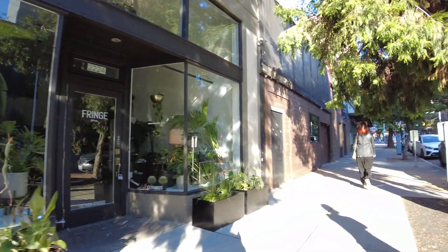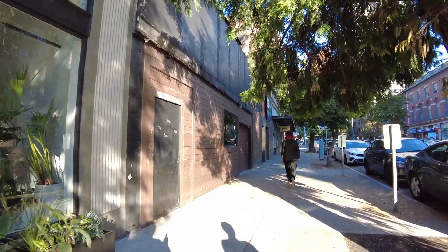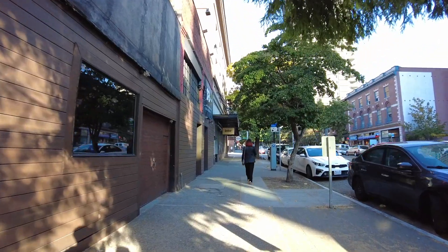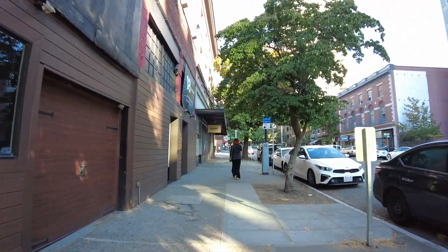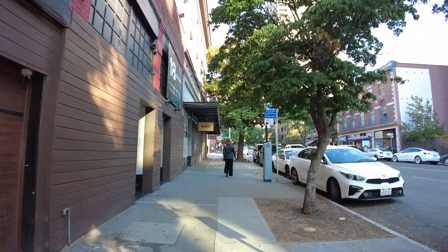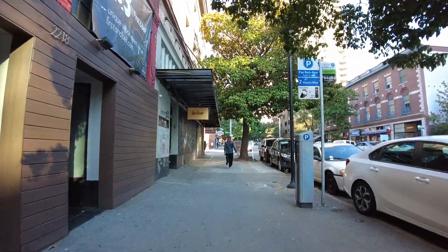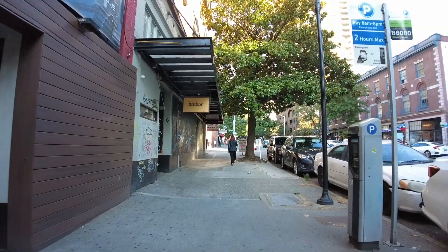Good evening from Belltown. Just got dinner at Umi Sake House. That place was packed. Just going to walk around a couple of blocks here to give you a sense of what Belltown looks like in late July 2021.